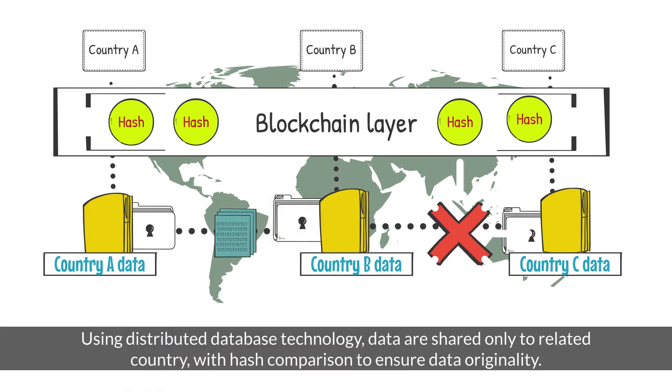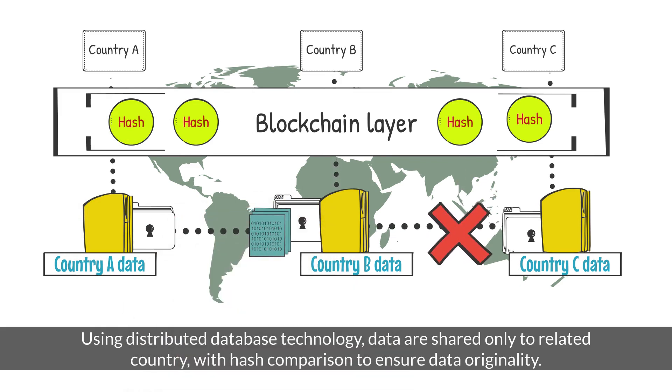Using distributed database technology, data are shared only to related countries, with hash comparison to ensure data originality.